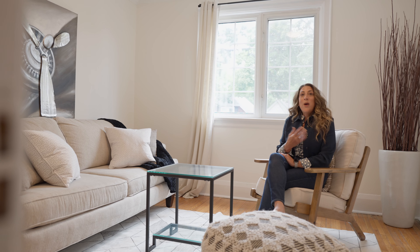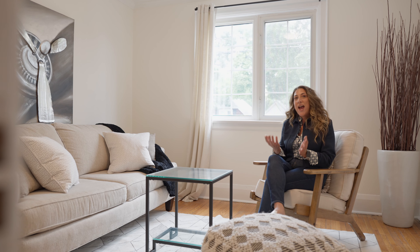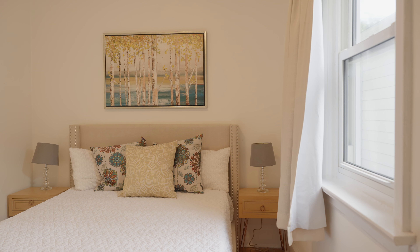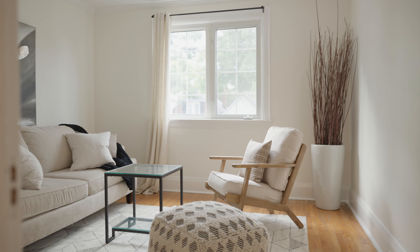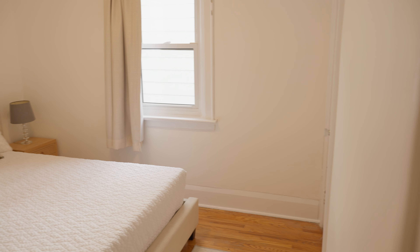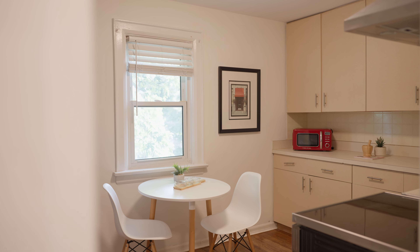Upstairs in this gorgeous house, the upstairs has actually been converted into a one-bedroom suite. It's got this amazing living room — it's airy, it's got a big window. And it also has a one bedroom, a kitchen, and a bathroom.